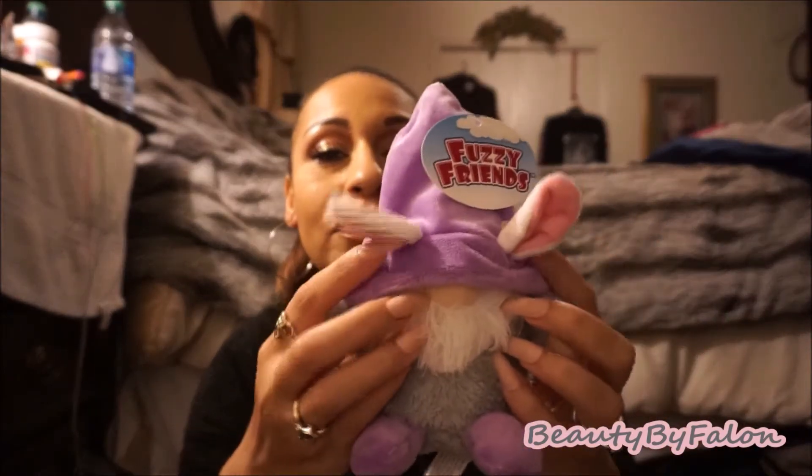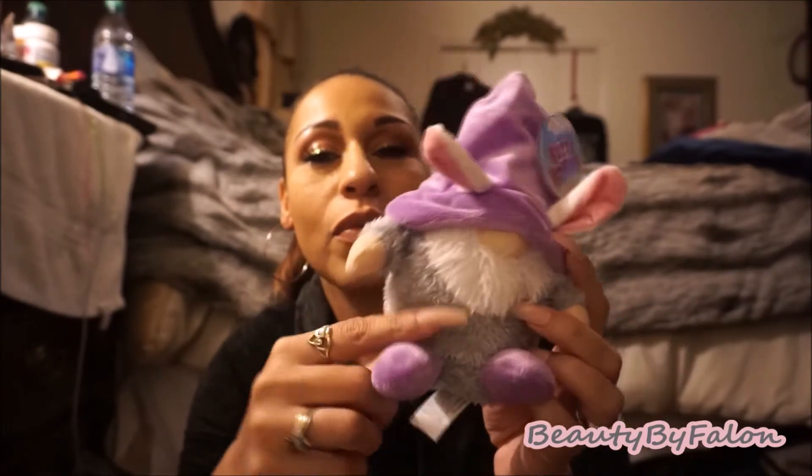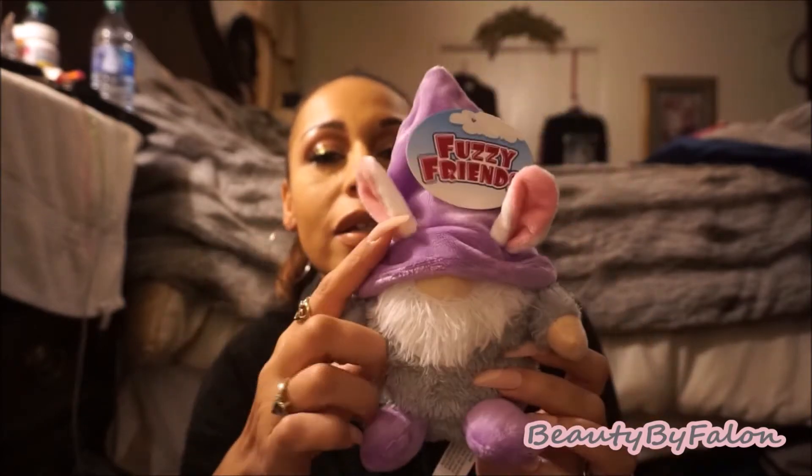This was in the Easter section — they're starting to put out all this Easter stuff. I picked him up because I thought he was so cute. He has little bunny ears; it's a little gnome with gray coloring, purple feet, and a purple hat. Super cute, so I had to get him. There were a couple of them but I just picked this one up.